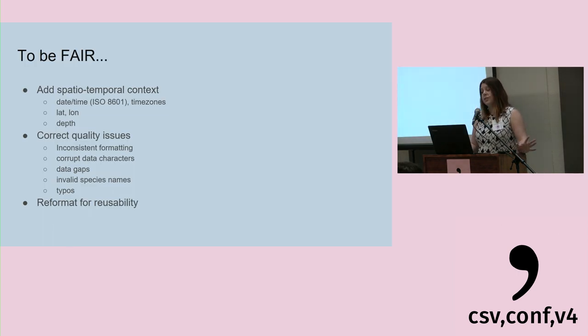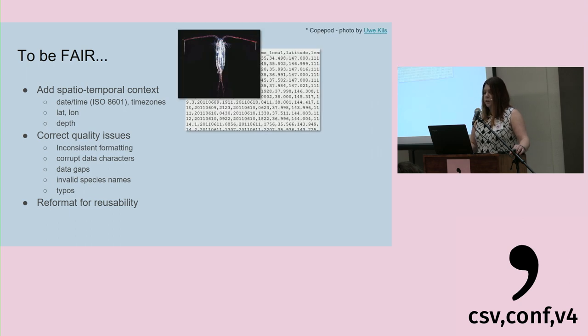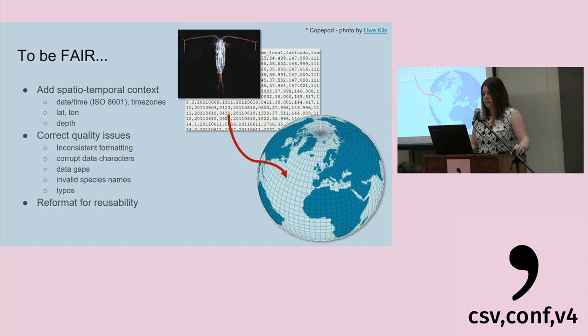When we're processing, what do we need to do to be FAIR? A lot of it comes down to making sure the data have certain things, such as spatiotemporal context — we make sure it can correctly be placed in space and time on a global scale. We also correct quality issues such as inconsistent formatting, various date-time formats within a column, corrupt data characters, data gaps, and invalid species names. There's also big emphasis on reformatting for usability and making sure it's not in a proprietary format, so anyone can access and use the data.